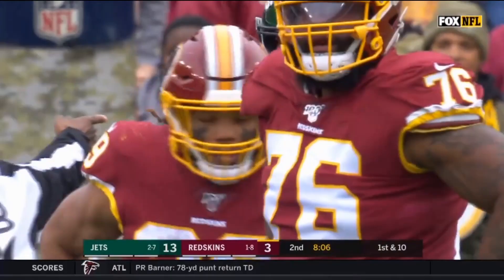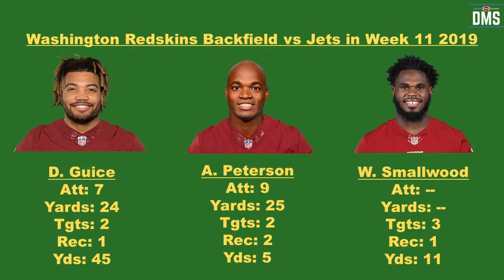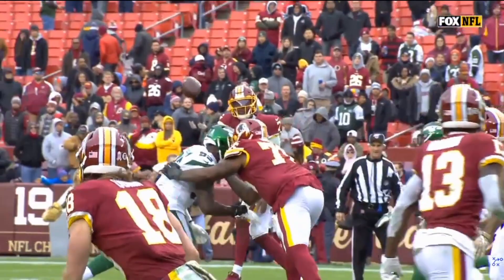Geis had 28% of the snap share in this game, totaling 7 carries on the ground to Peterson's 11. In the reception category, Geis caught 1 of 2 targets, while Peterson had 2 receptions on 2 targets. Geis ended his day with 13.9 fantasy points in PPR leagues. He averaged 3.4 yards per carry and took that single reception 45 yards for a touchdown.